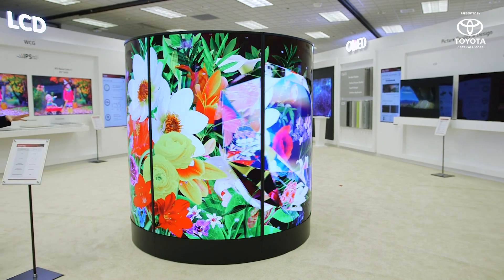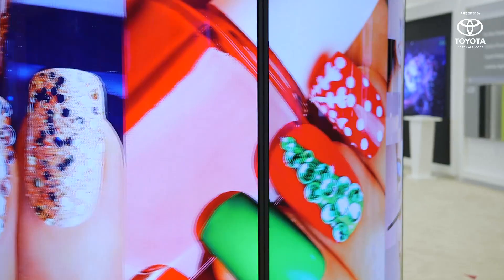Of course, this is an experimental showroom, so all the things you're seeing here — they're coming, well, TBC.